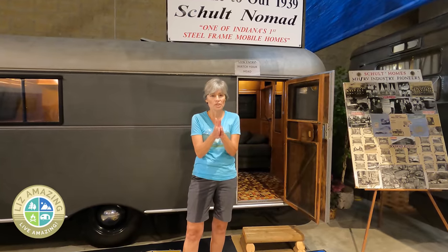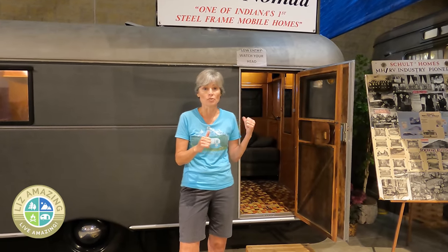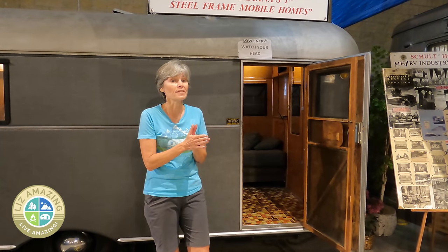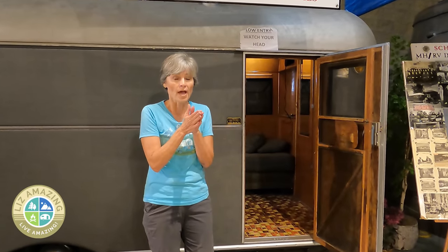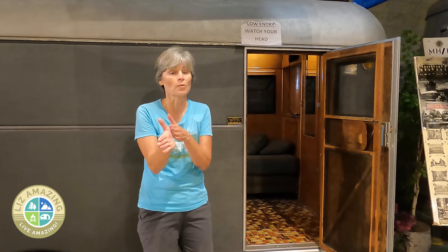There was a shift in the travel trailer industry that went back as far as 1939 with the Schulte trailer. They called this not a travel trailer but a mobile home. Schulte is still in business, and they're now making manufactured homes. This happened with several companies that came to an intersection and decided they were no longer going to build travel trailers but would build manufactured housing instead.